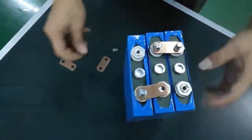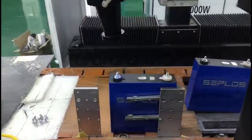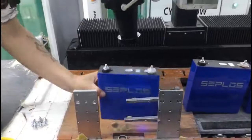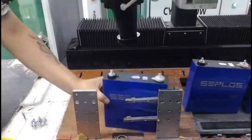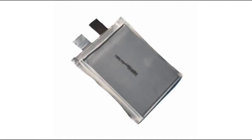For the 206 Ah, 277 Ah, and 315 Ah cells, the current solution is to weld a screw socket onto the connectors with laser, so that clients can simply connect the cells with screws. Next is the pouch cell — pouch cells feature high energy density and safety, and are widely used in mobile devices, though the production process is relatively complex.